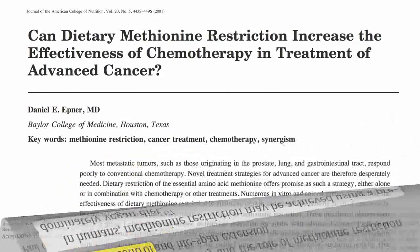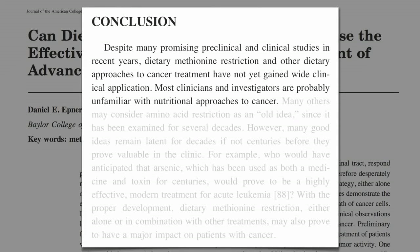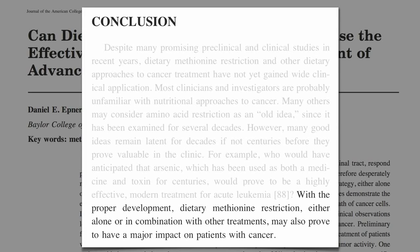So why isn't every oncologist doing this? Despite many promising preclinical and clinical studies in recent years, dietary methionine restriction and other dietary approaches to cancer treatment have not yet gained widespread clinical application. Most clinicians and investigators are probably unfamiliar with nutritional approaches to cancer. Many others may consider amino acid restriction as an old idea, since it's been examined for several decades. However, many good ideas remain latent for decades, if not centuries, before they prove valuable in the clinic. With the proper development, dietary methionine restriction, either alone or in combination with other treatments, may prove to have a major impact on patients with cancer.